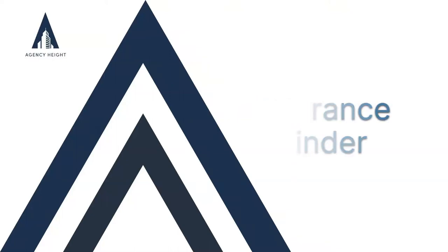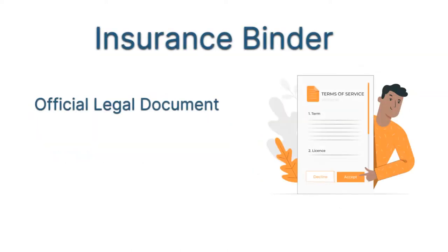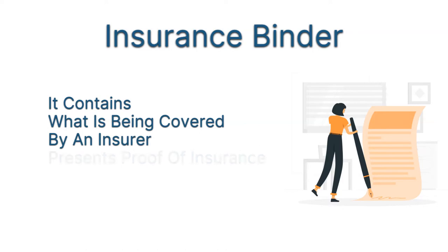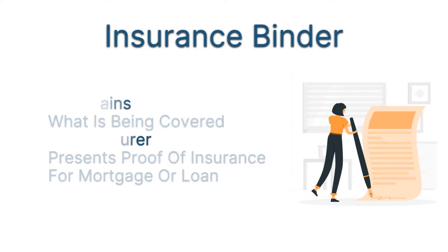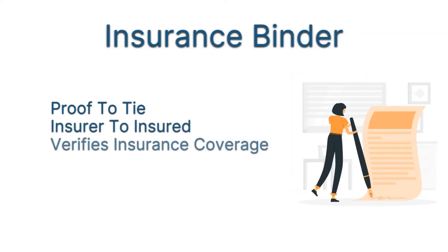Welcome to Agency Height. It is important that you know about insurance binders if you are looking for an insurance policy. An insurance binder is an official legal document between the insured and the insurer. It contains the details of what is being covered by an insurer and presents proof of insurance while getting a mortgage or a loan. It also acts as proof that ties an insurer to the insured and verifies insurance coverage.